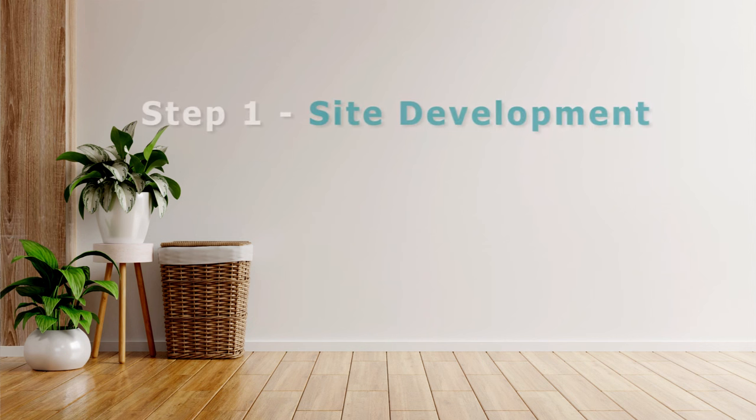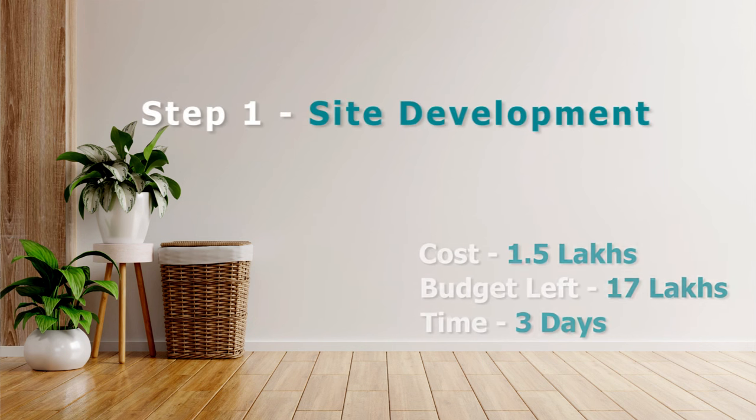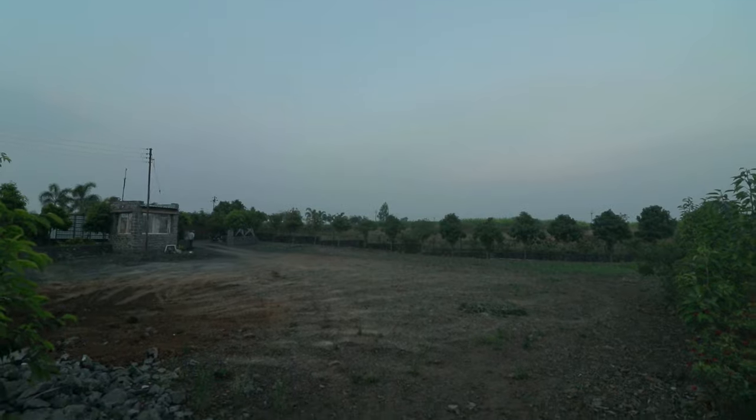Since we are doing a complete turnkey job for our clients, the first step was to get the site ready for installation. As Skaapa homes are mainly built in rural areas, we prefer to employ locals. This step took about three days to execute.